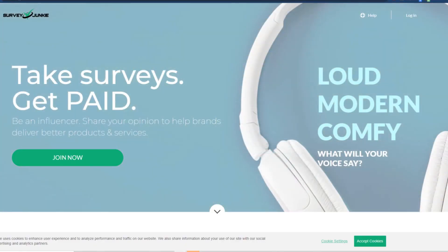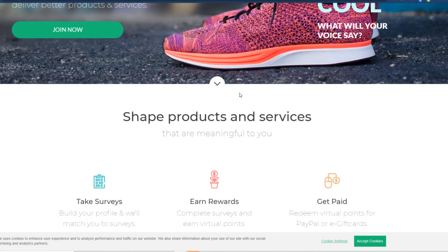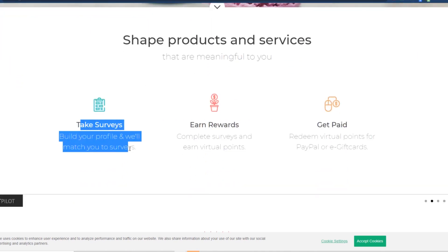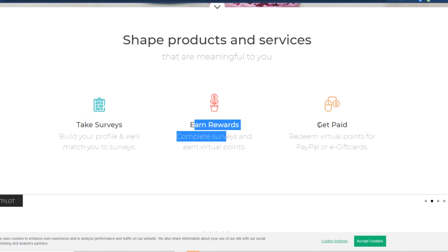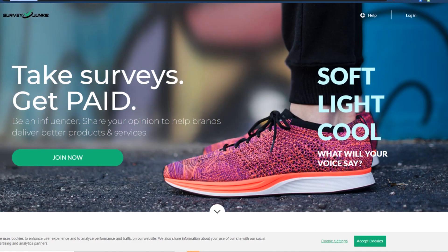Next up is Survey Junkie. This is a very popular website — take surveys, get paid. Companies want to know your opinion on their products: did you enjoy them, did you like an advertisement, what did you think of a commercial? You take surveys, earn rewards, and redeem those rewards for PayPal or e-gift cards. The key difference between these two sites is that Survey Junkie pays less per task, but there are more tasks available.